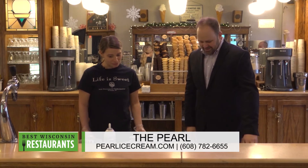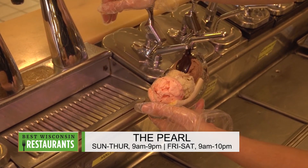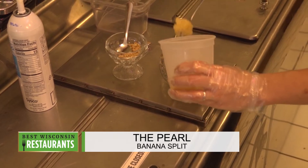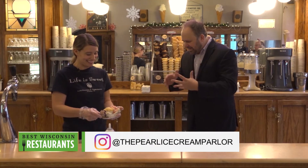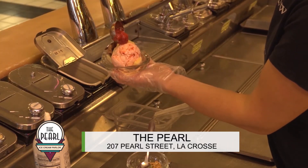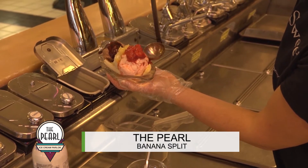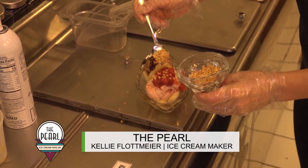Now comes the toppings. On the chocolate ice cream we're going to put chocolate syrup. On the vanilla ice cream we're going to put pineapple. I never knew — chocolate on the chocolate, pineapple on the vanilla. And strawberries on the strawberry. Of course! And then a classic banana split gets peanuts too, so we get the peanuts on top.